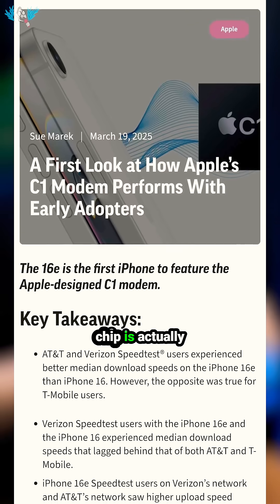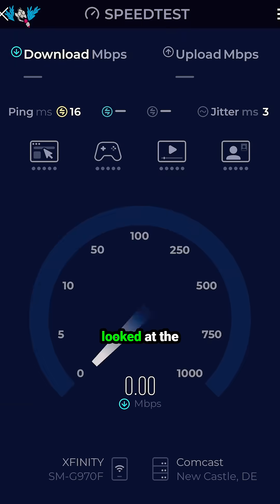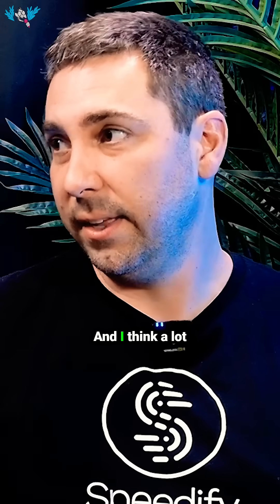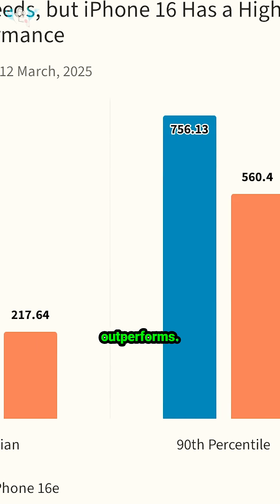So I thought the Apple C1 chip is actually faster than the Qualcomm — is that true? Ookla, the people behind speedtest.net, looked at the data by device. It seems like if you're on a fast network, the Qualcomm chip is actually faster, and a lot of that comes from wideband support. But if you're on a slow network, the C1 maybe outperforms — better performance at low signal strength than the Qualcomm chip.